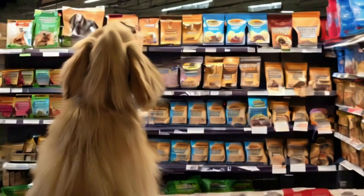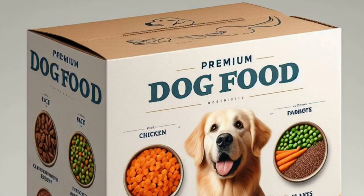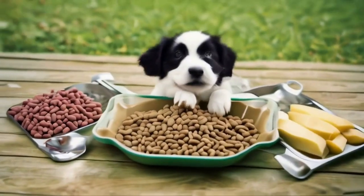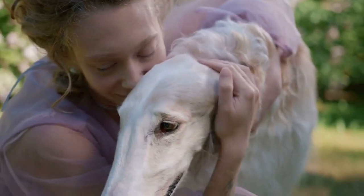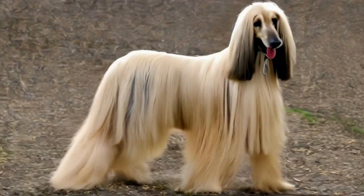Fueling the vitality of your Afghan Hound requires a balanced and nutritious diet. Opt for premium dog food brands like Pet Plate, a well-regarded choice among pet enthusiasts. This premium dog food is crafted with high-quality ingredients, ensuring that your majestic companion receives the nutrients needed for optimal health. With Pet Plate, you can trust that your Afghan Hound's nutritional needs are met, promoting a glossy coat and robust well-being.